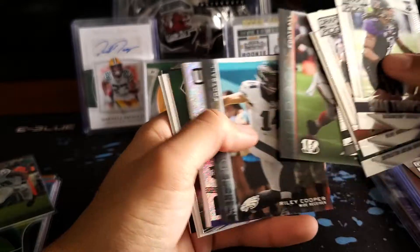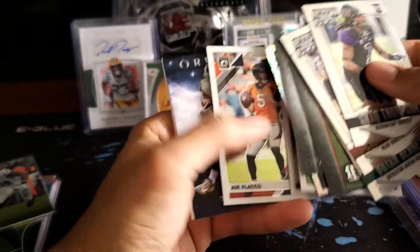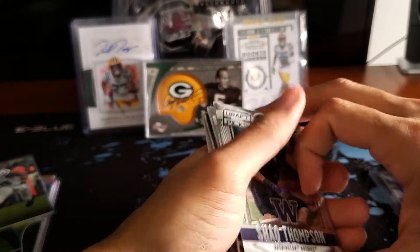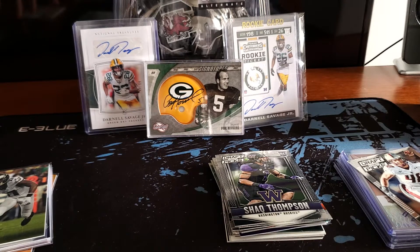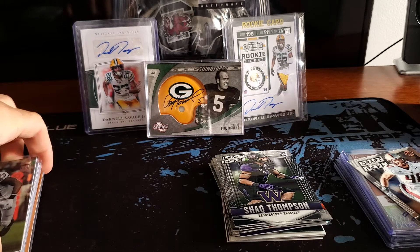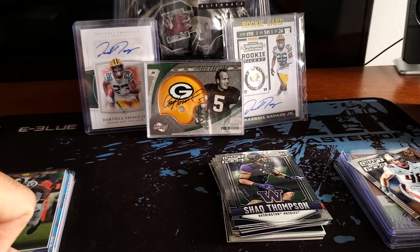That's going to do it for this pack opening — overall not too bad, got a decent amount of cards for what it's worth. The Hot Packs on eBay have already sold out, so I can't link them, but thank you guys for watching. Hopefully I can do this again soon — get another hot pack or some hobby packs — and we'll get to opening some more. Thanks again, I'll see you next time. Peace.